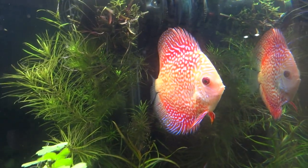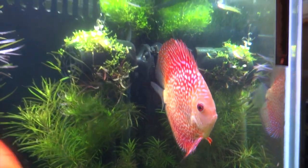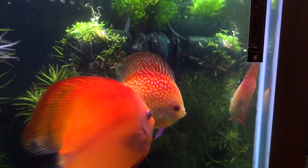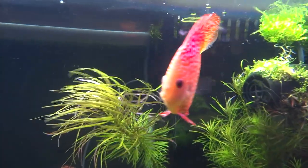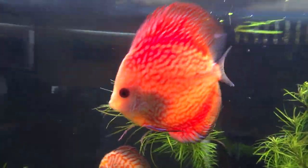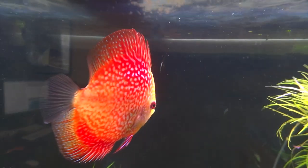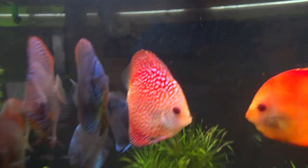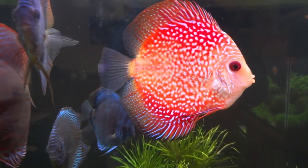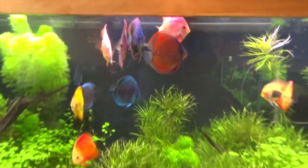Now this guy's coming out — so maybe I won't cut the video off. Look at the color on this one — sweet. If that doesn't make you want to keep discus, I don't know what does. Alright, we'll talk to y'all later.